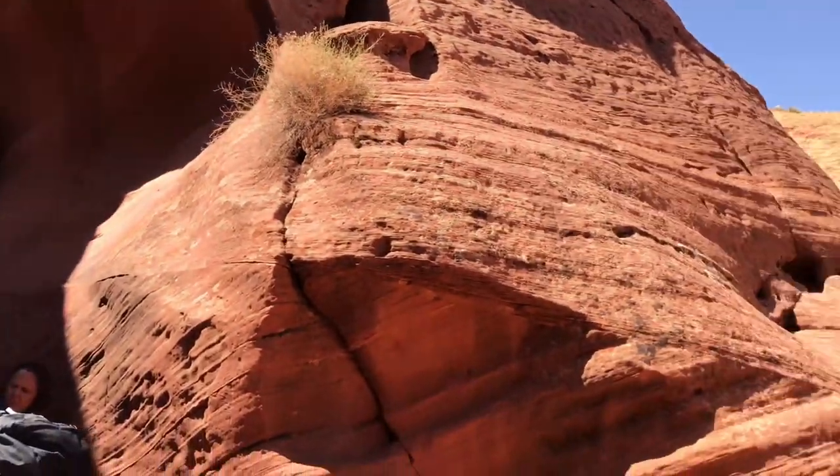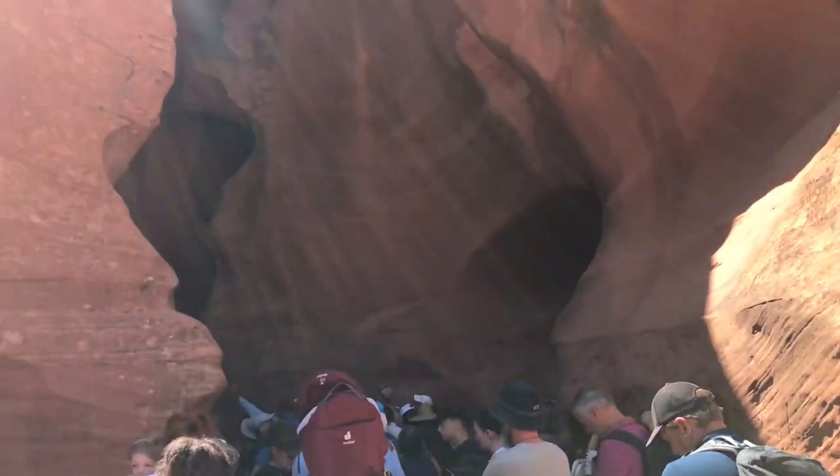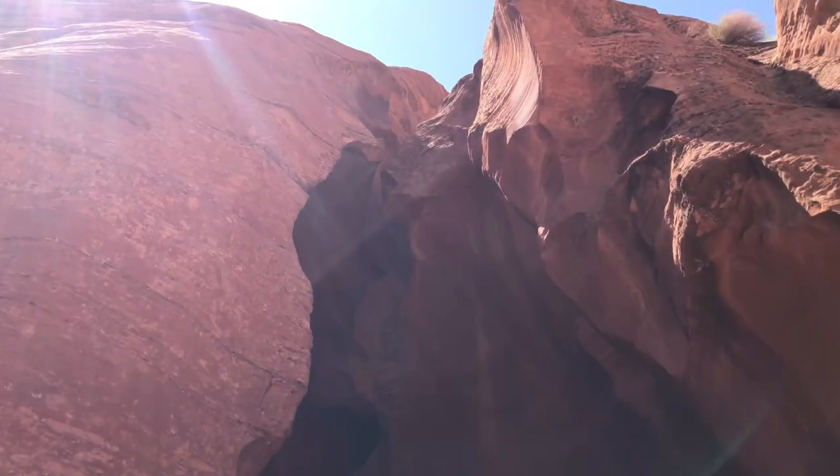We have reached the entrance to the passageway of the Antelope Canyon and are waiting to enter it. You can see the entrance very clearly here.